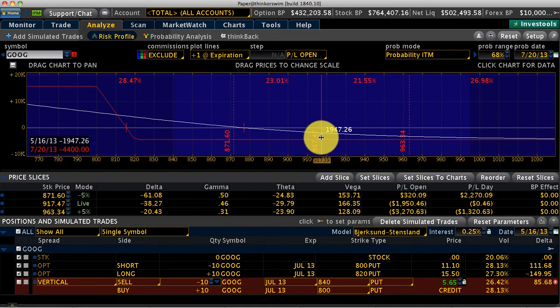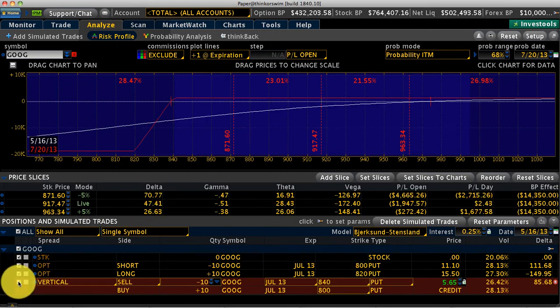The bullish tone in Google is just amazing, so what we want to do is turn this bear put into a bull put. Basically, I'm going to buy back our 800 and then sell the 840, so it will become an 840/820 bull put. Once I put this on, as long as Google is above 840, our profit will be $1,250 on this trade.